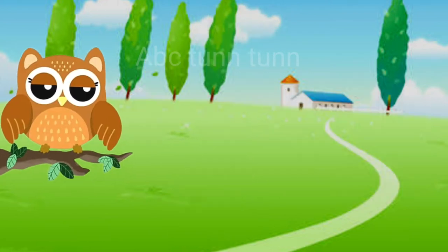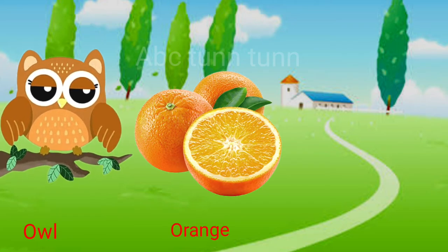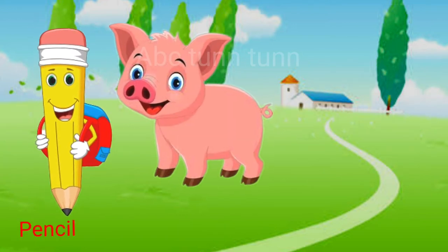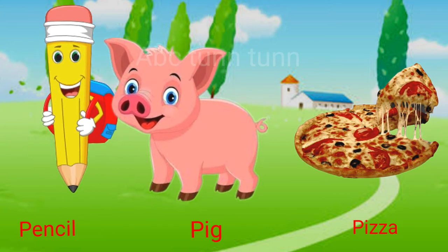O is for owl. O is for orange. O is for octopus. Oh, oh, oh. P is for pencil. P is for pig. P is for pizza. Pa, pa, pa.